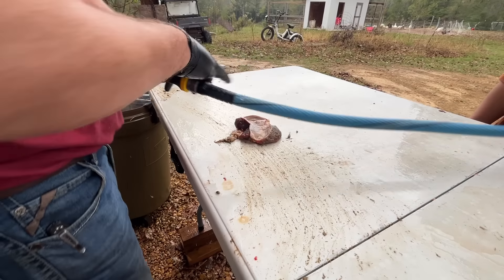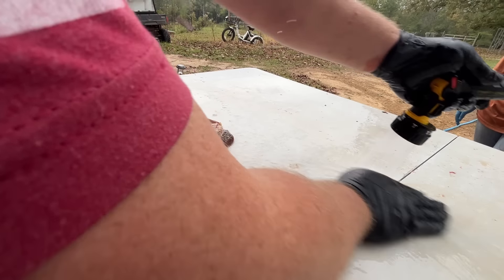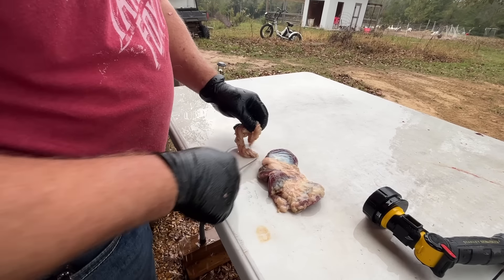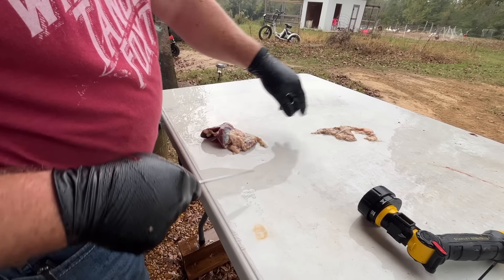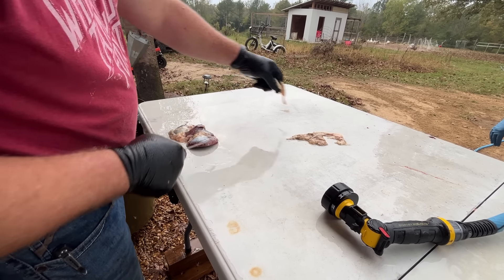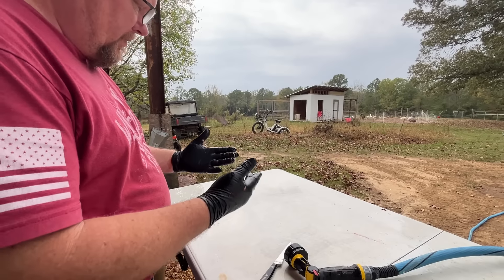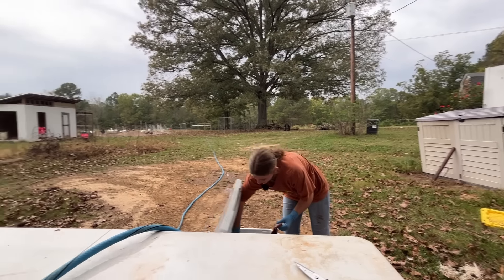Now we're going to give it a good wash. Remember guys, this is not poop right here. This is first stages of breakdown — really second stage, it went through the crop before it got to the gizzard. This gizzard is a prime ingredient for your gravy. That's why dad makes the best gravy. I don't actually like gravy, but that's what everyone says. He does make really good gravy. It looks like an earlobe, honestly. A little bit. Alright, time to kill another bird.